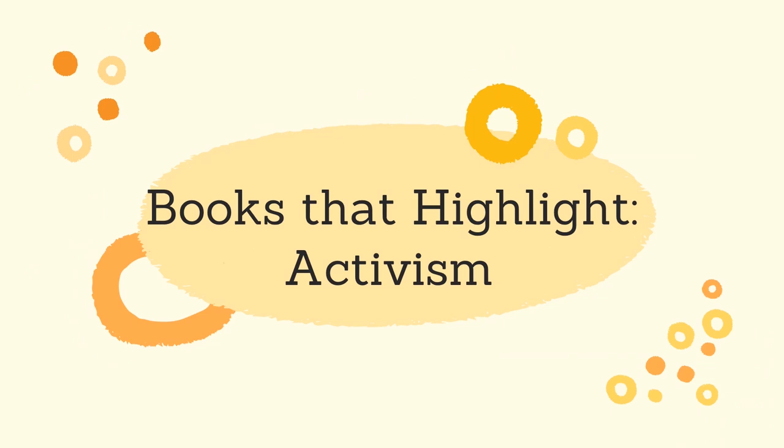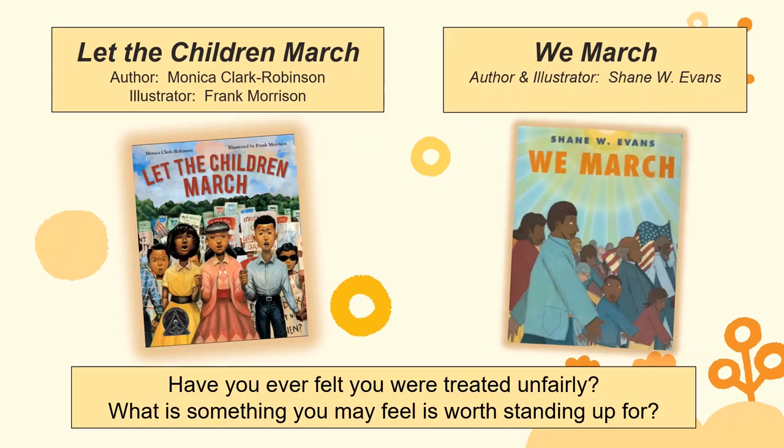Here are a few picture books that highlight our first theme: activism. Let the Children March is a story about black children who volunteered to march for civil rights in 1963 in Birmingham, Alabama. We March also focuses on a march during the civil rights movement in the 1960s. Some possible discussion questions include: Why do you think marches were so important to black people in the 1960s? Have you ever felt that you had been treated unfairly? Is there something you would feel is worth marching or standing up for? What are some ways we can counter unfairness?